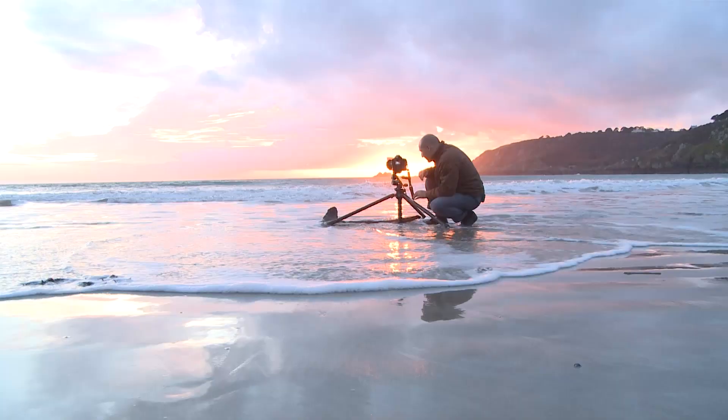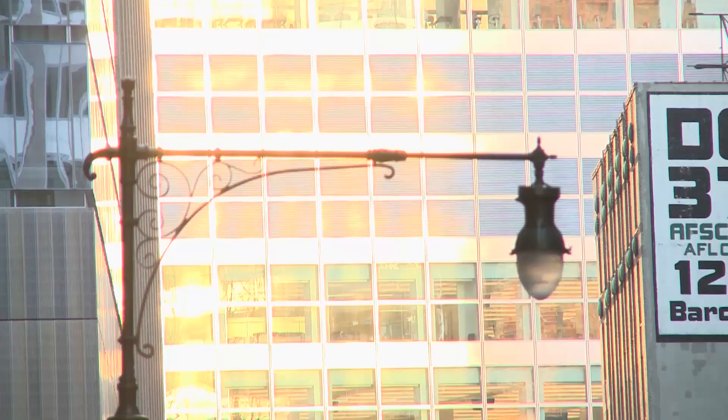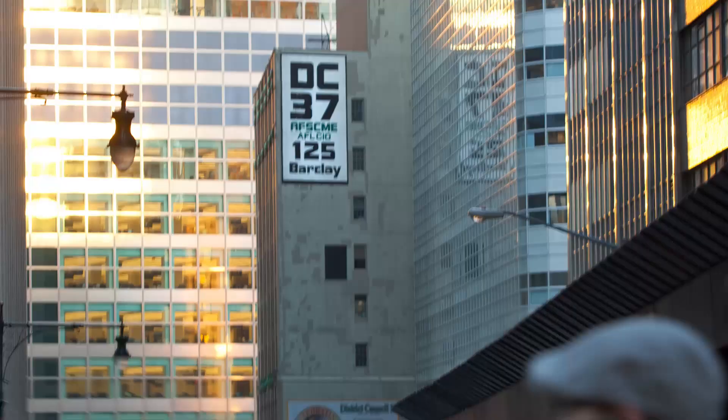Right now is what photographers call the magic hour, and that's because it has all the magic ingredients. I've just spotted some great light bouncing off one of the skyscrapers.